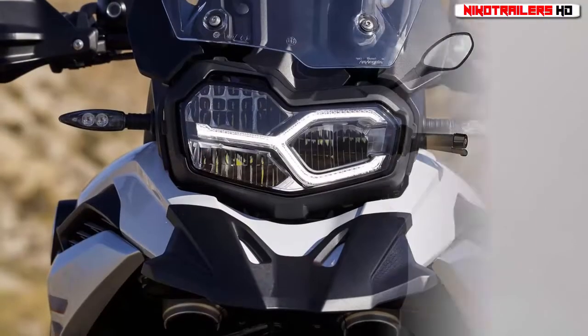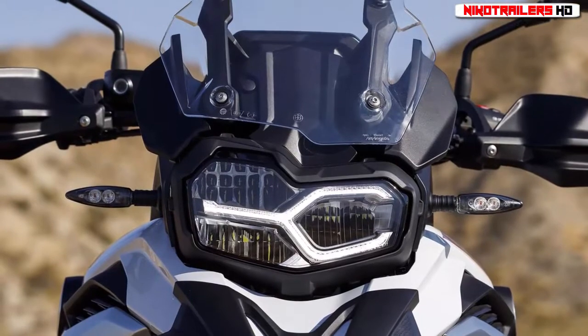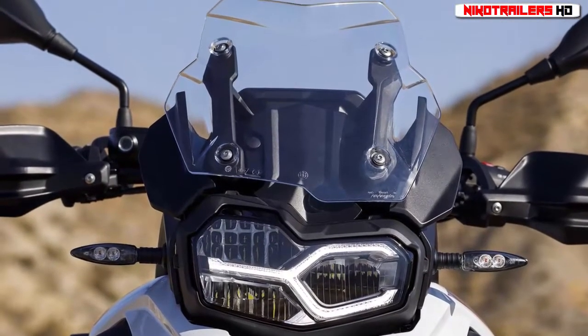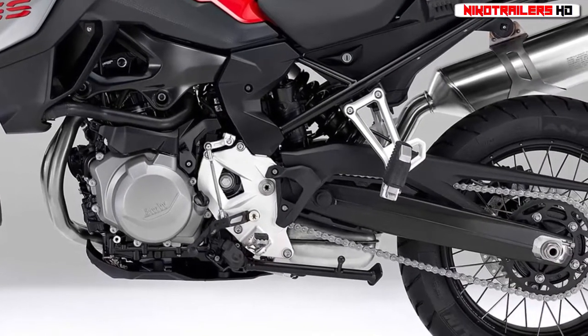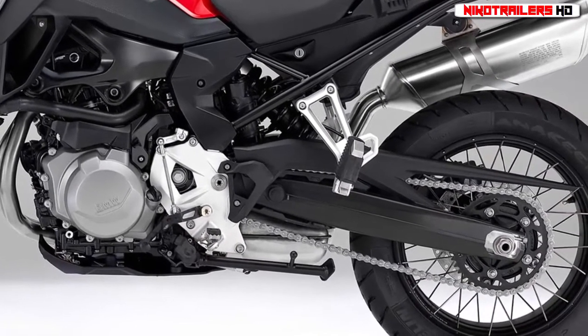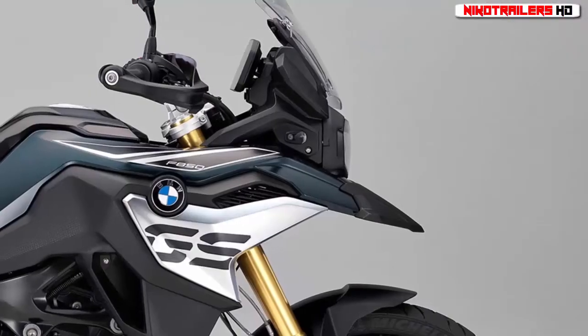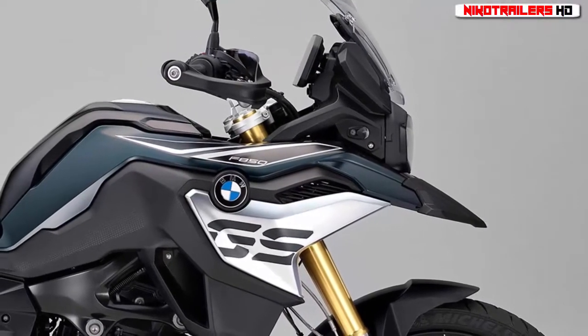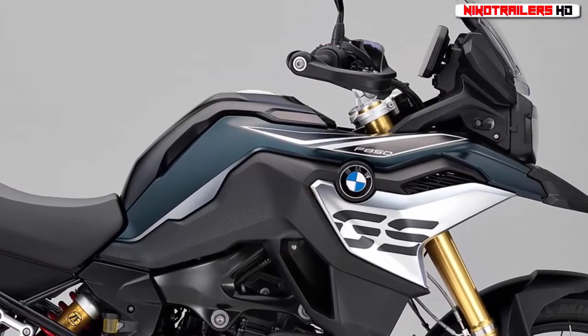For the 2018 model year, both bikes have been punched out to 853cc. For the F750 GS this means a very modest power increase to 77 horsepower, up from 75 horsepower, while for the F850 GS the power increase is more substantial at 95 horsepower, up from 85 horsepower.